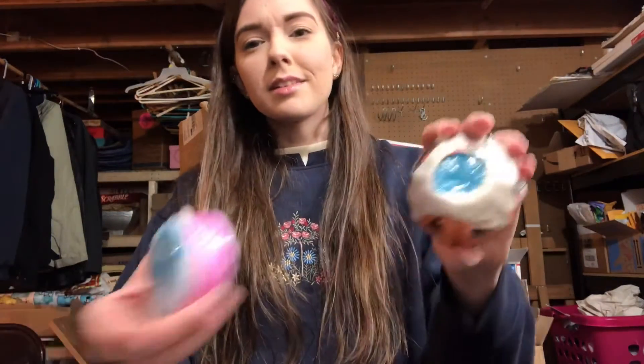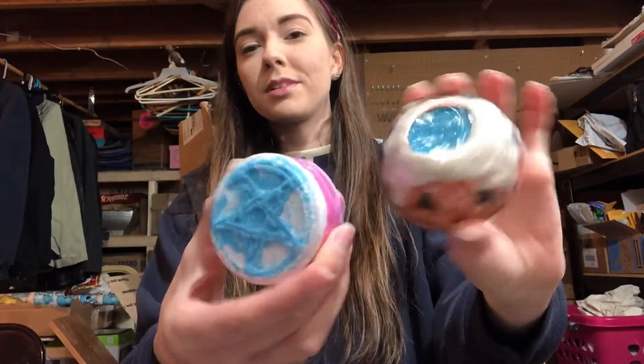I don't know much about this brand, just that I've been getting recommendations for it for a while now on Instagram and Facebook, and I haven't seen a lot of people demo from them. Both of these are smaller than I thought they would be — pretty small — but I'm so excited to try them out.